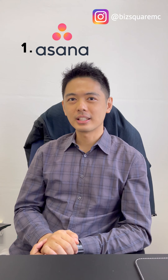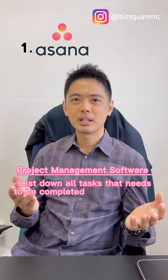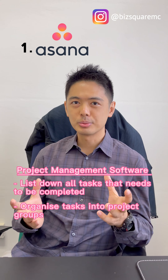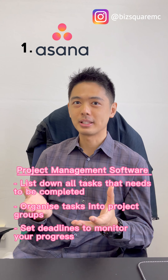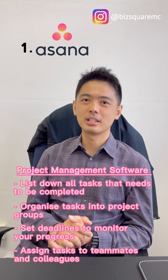The first software will be Asana. Asana is a project management software where you can list down all the tasks that you need to do and group them into project groups. You can also set your deadlines into a calendar so that you are able to monitor your progress better. You can even assign tasks to your teammates and colleagues so that they know what you are doing.